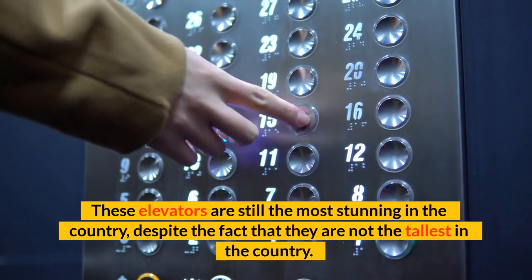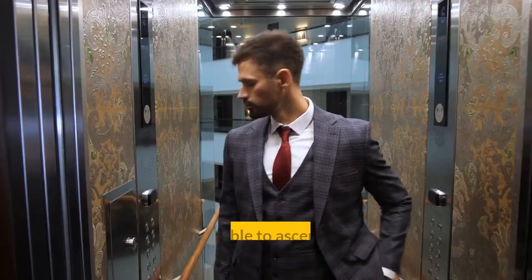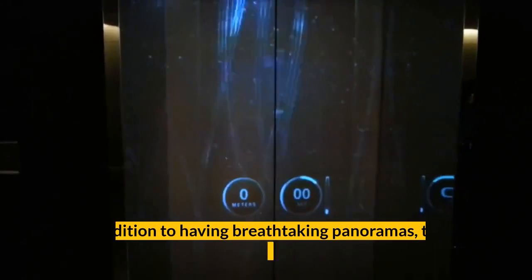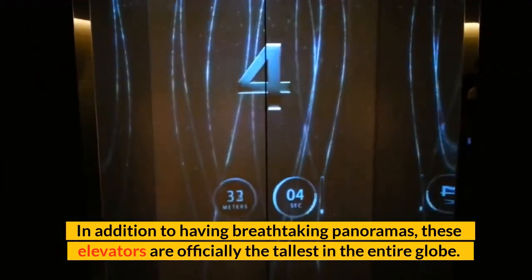These elevators are still the most stunning, despite the fact that they are not the tallest in the country. These elevators are able to ascend natural elevations as well as buildings that are at a tremendous height. In addition to having breathtaking panoramas, these elevators are officially the tallest in the entire globe.